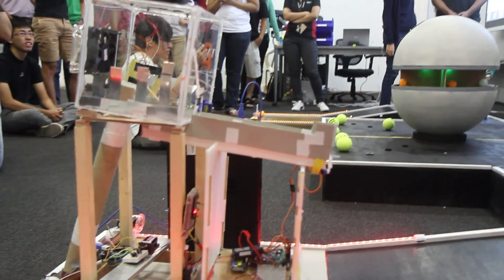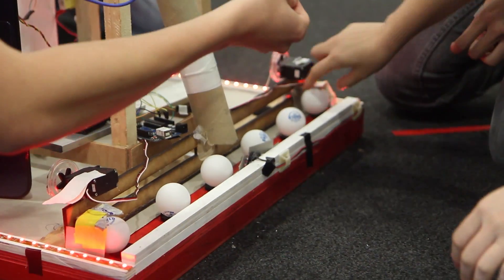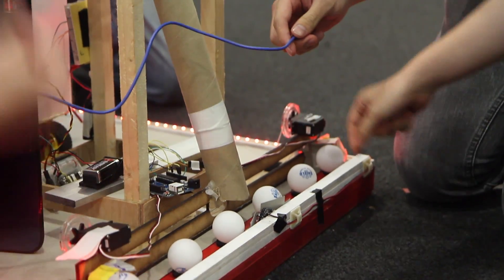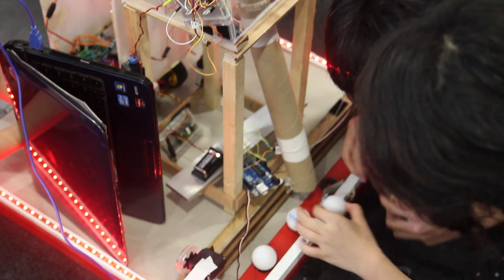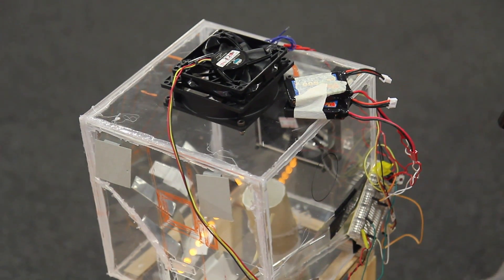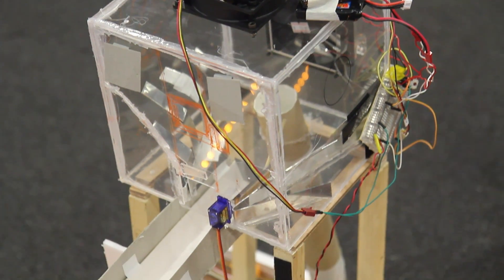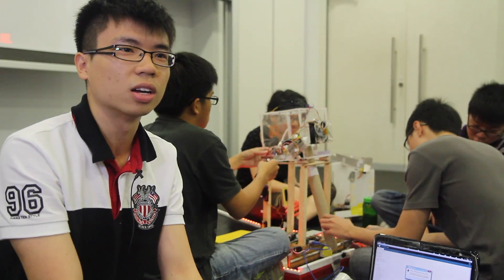My robot is cool because it uses vacuum to suck up the ping-pong balls. Unlike other robots that use mechanical systems to bring the ping-pong balls up, we think it's really awesome because we managed to use the idea of computer fans from daily usage — like in school classrooms — to actually create a vacuum within a box.